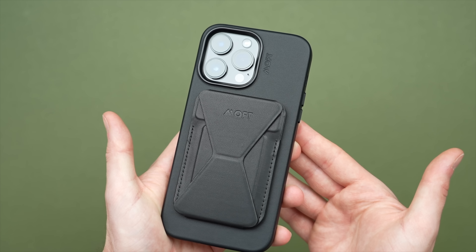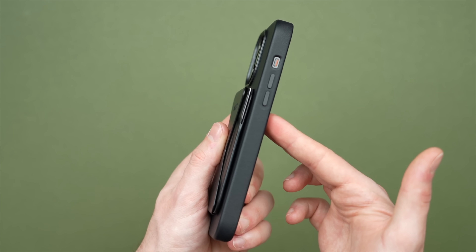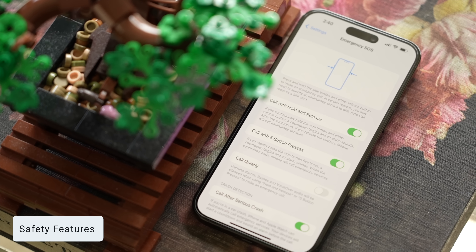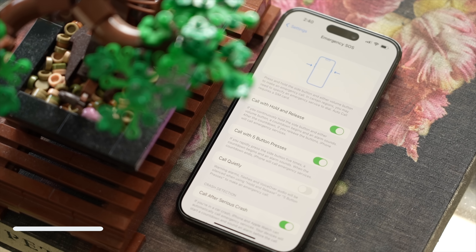MagSafe also allows for other accessories, like the ones from Moft we looked at earlier. Overall, MagSafe is a feature I've really grown to like and something I miss on phones that don't have it. The iPhone 14 Pro and 14 Pro Max also brought crash detection and emergency SOS via satellite. Thankfully I haven't had to use either feature, but it is reassuring to know they are active in the background, especially when traveling.